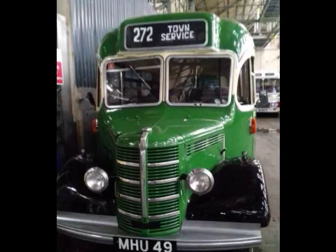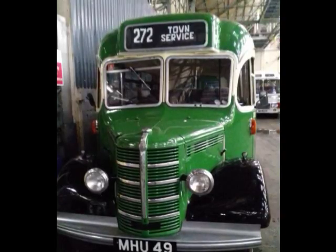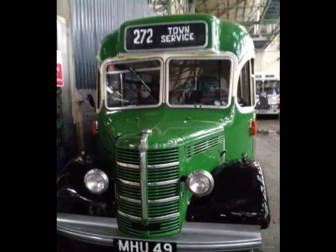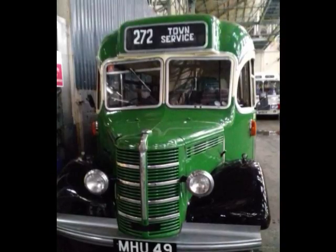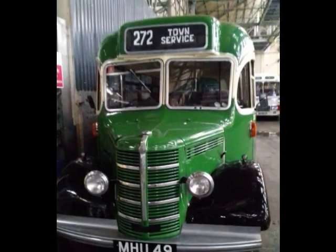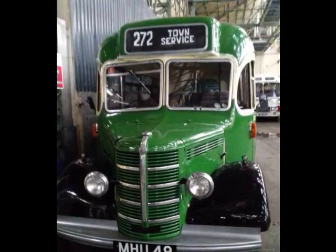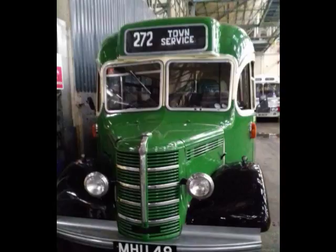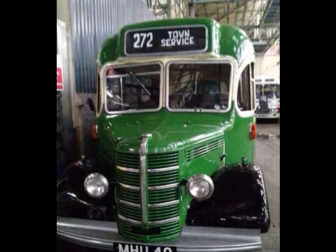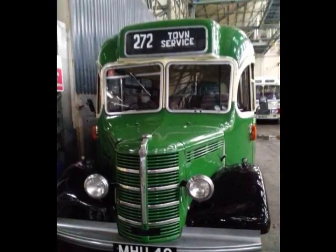MHU 49, built in 1949 — we know it worked here in Weston-super-Mare in the very early 50s, running between the railway station and the Marine Lake. It's a single-decker and only about half the size of what you'd think of as a modern bus. It seats 29, and can you believe that when it was new and right up until the 50s — it was withdrawn in 1957 — it had a conductor on it, so the driver didn't take the fares, even though it's such a small bus.